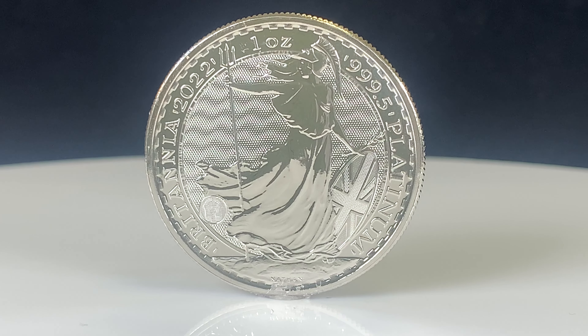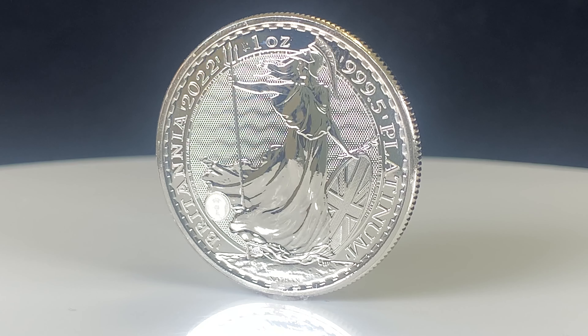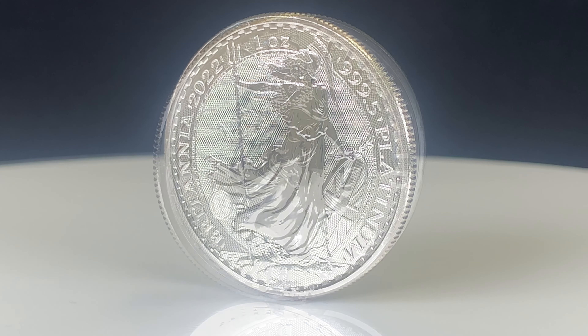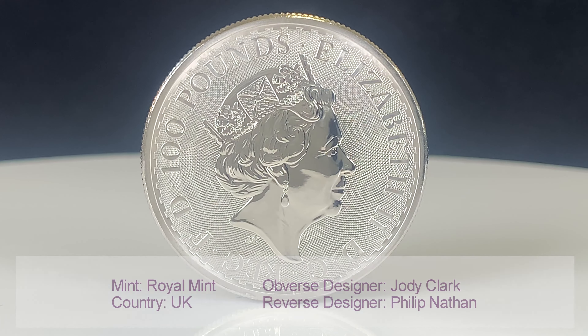The reverse was designed by Philip Nathan and shows the classic standing Britannia holding a trident and shield. The obverse features Jody Clark's portrait of Queen Elizabeth the Second.